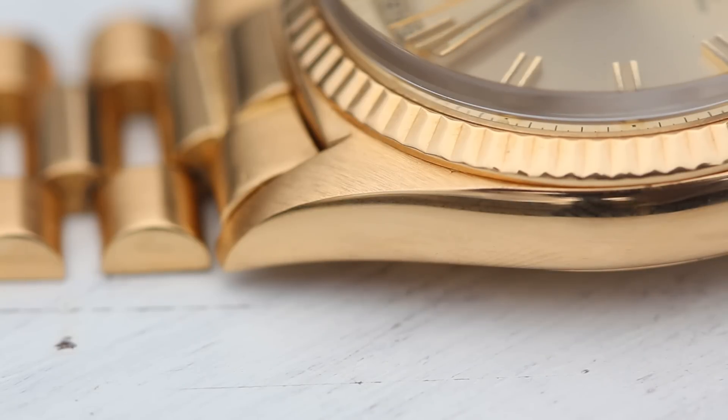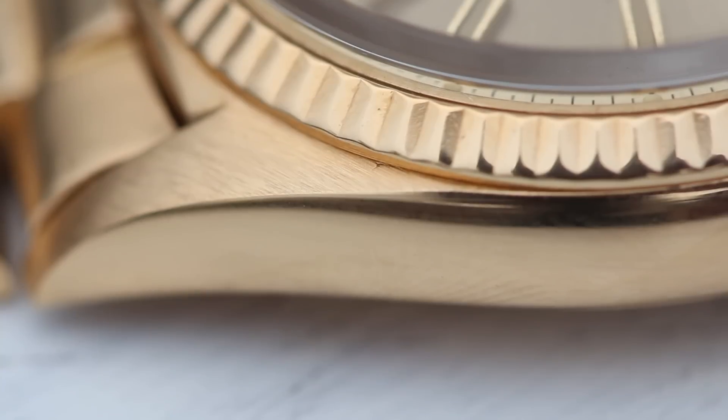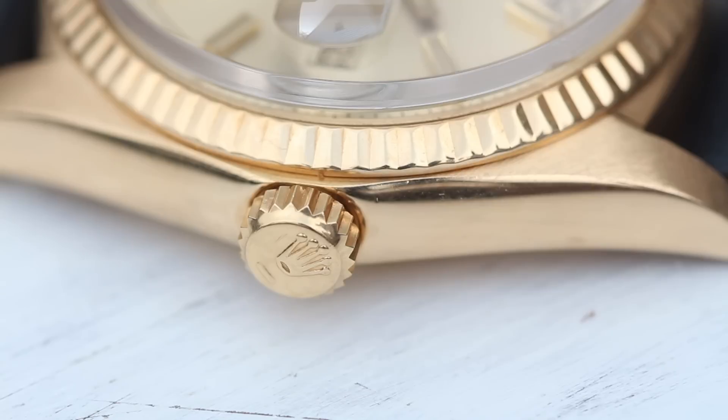Almost a museum quality example. Not only are its lugs sharp, but its original case finishing is clear — notice the brush finishing on top and the perfect shine on the side.